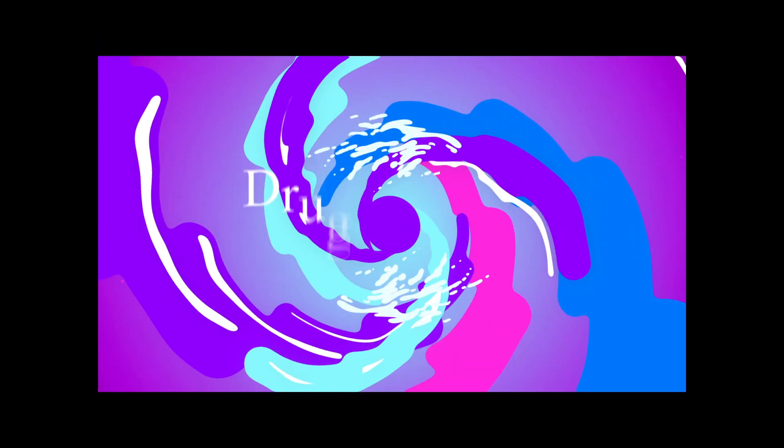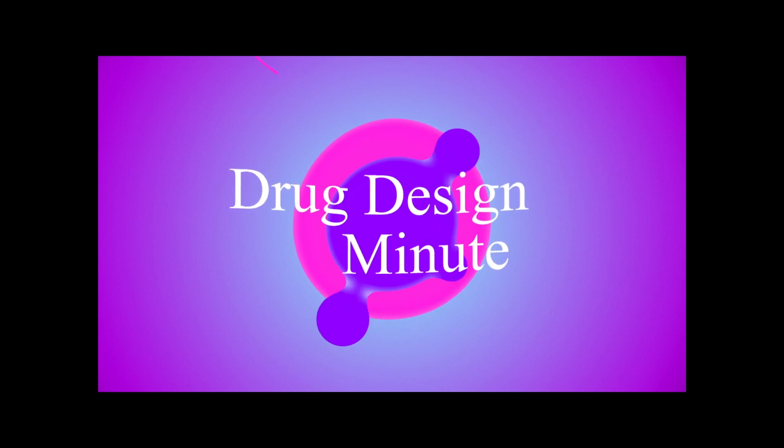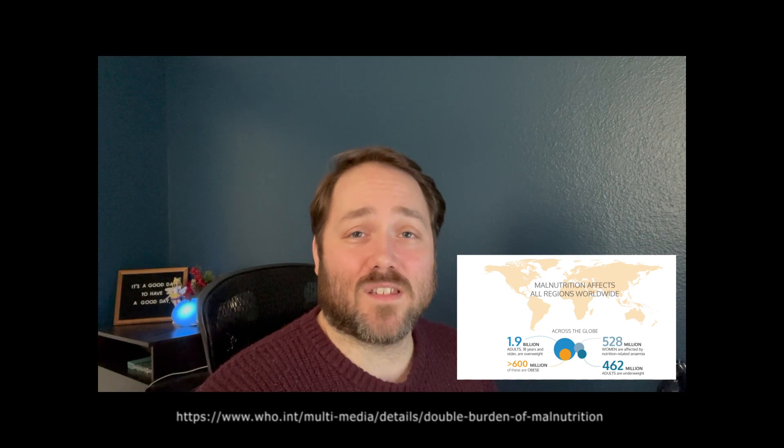Hey there science lovers and welcome to a drug design minute. I'm Siren and today we're joining the fight against obesity as we focus on a special receptor in our bodies called the neuropeptide Y receptor subtype 4, or Y4R for short. Y4R is a tiny but mighty part of our bodies that helps us control our appetite and manage our energy levels. It's especially important in our brain where it plays a big role in regulating our hunger and weight.